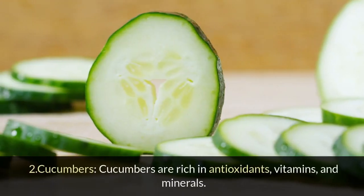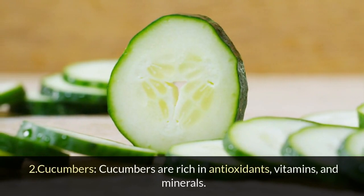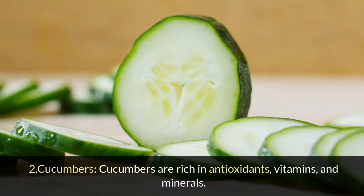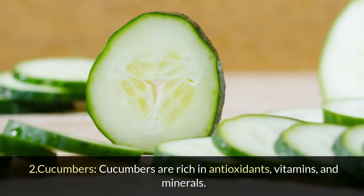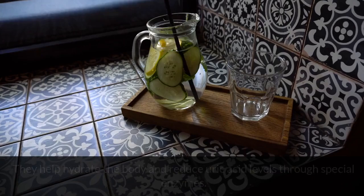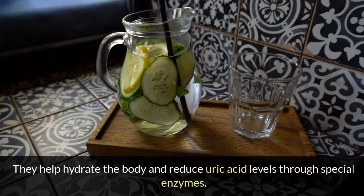2. Cucumbers: Cucumbers are rich in antioxidants, vitamins, and minerals. They help hydrate the body and reduce uric acid levels through special enzymes.